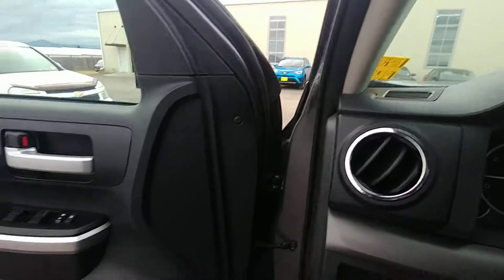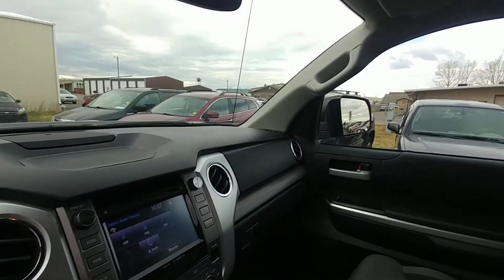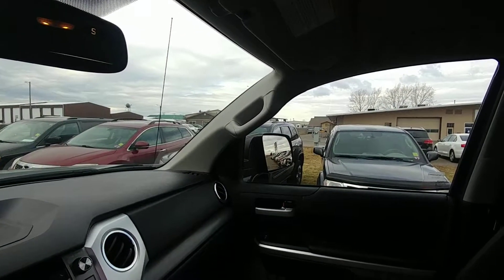Great truck. 27.7 almost on the miles, so low miles. Crewmax off-road 2015 — doesn't get much better than that. Enjoy. Thanks. Bye.